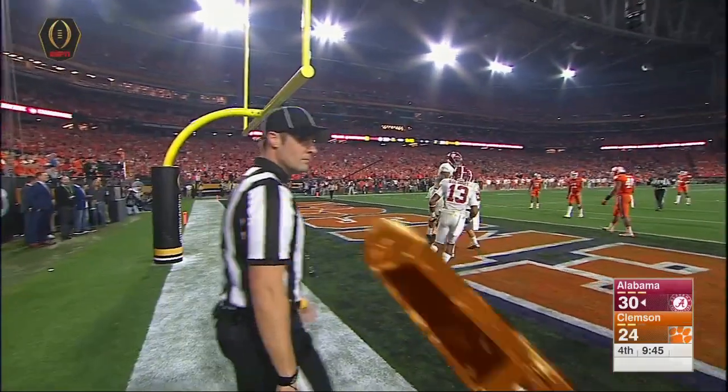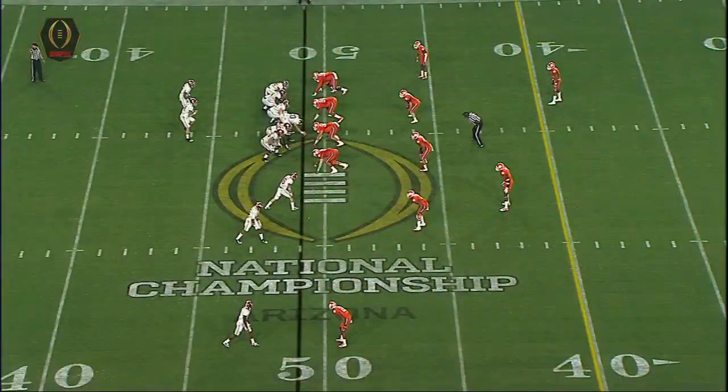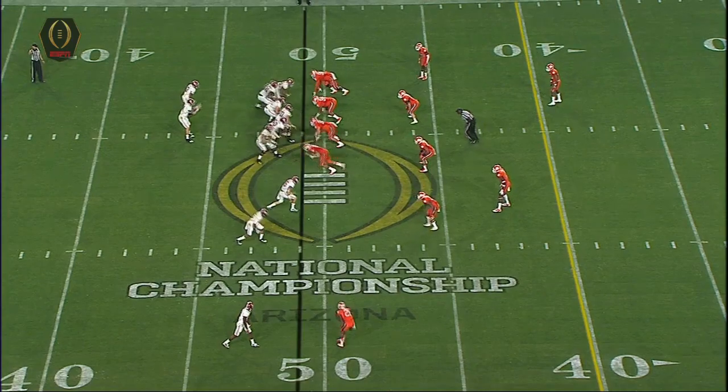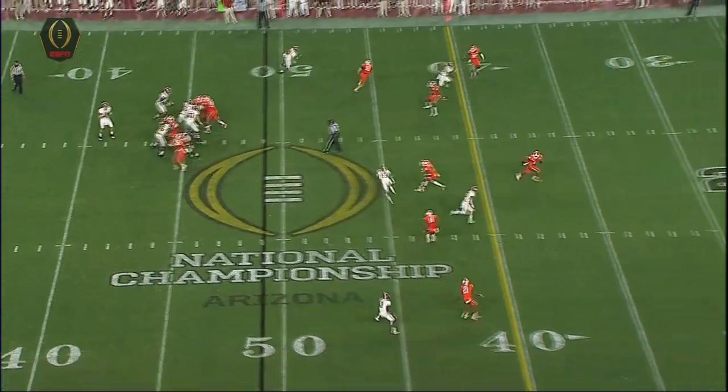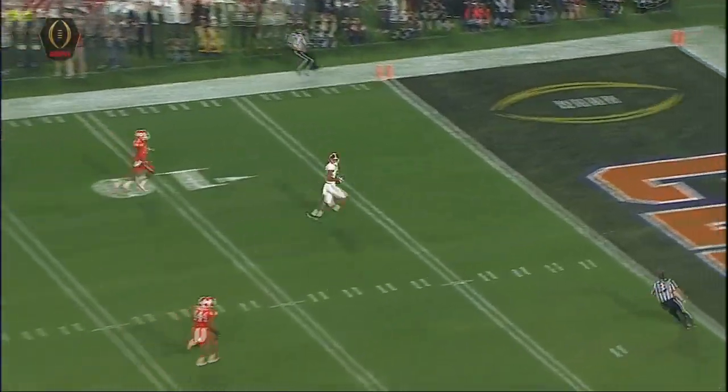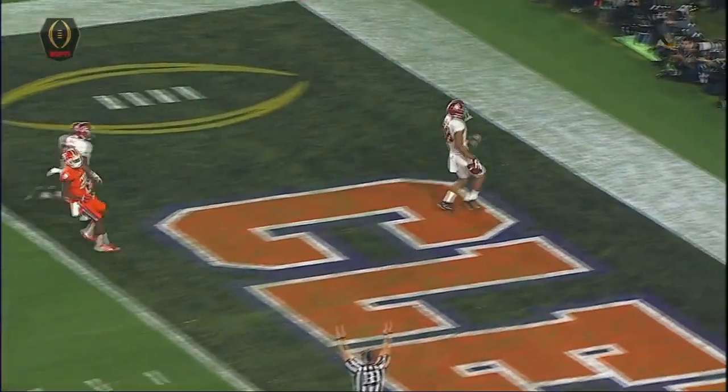There's confusion in coverage here from Alabama — Howard right here, he's going to slide down. Green settles in and nobody gets back with Howard. It's the second time we've seen the tight end get behind coverage. You don't know from sitting up here if it's TJ Green, the safety, or the play call.